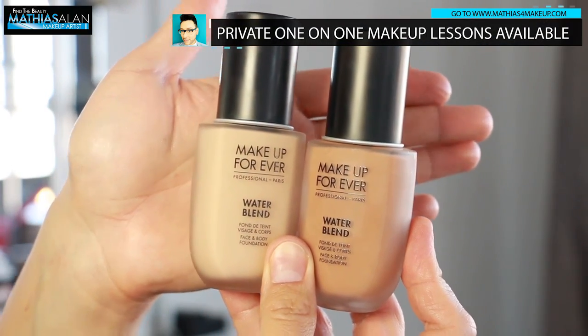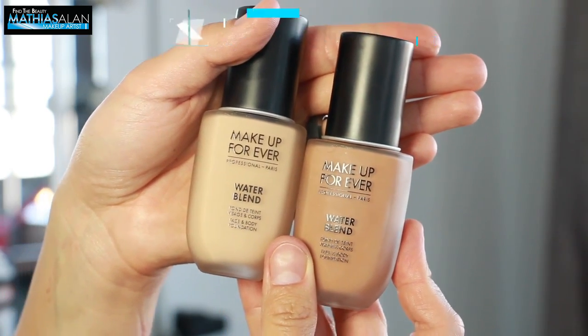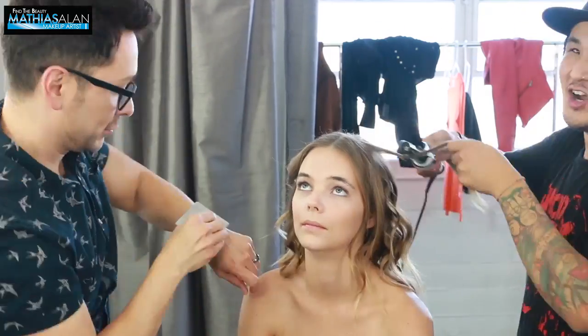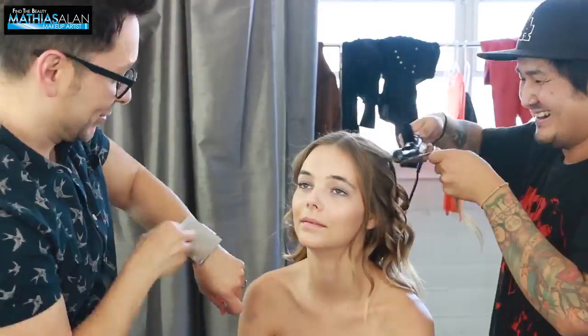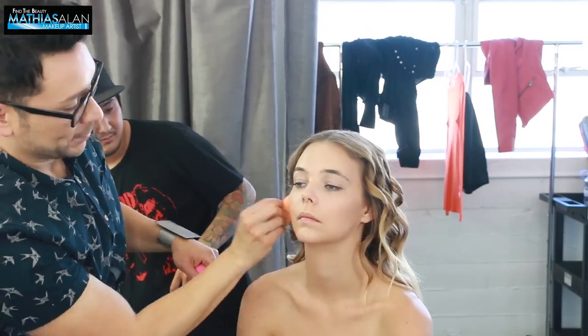And then I'm going in with two different shades of the Water Blend Foundation from Make Up Forever because I want to make this look more of a summer-inspired look, so I'm actually tanning up her face. If you look carefully, you can see the foundation is deeper than what I've previously applied.